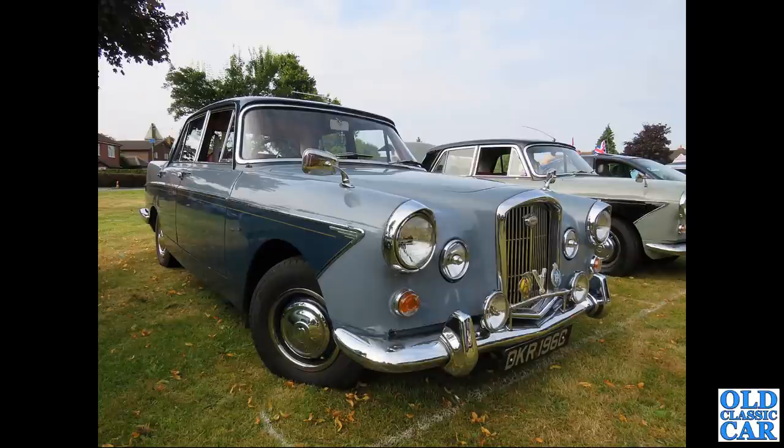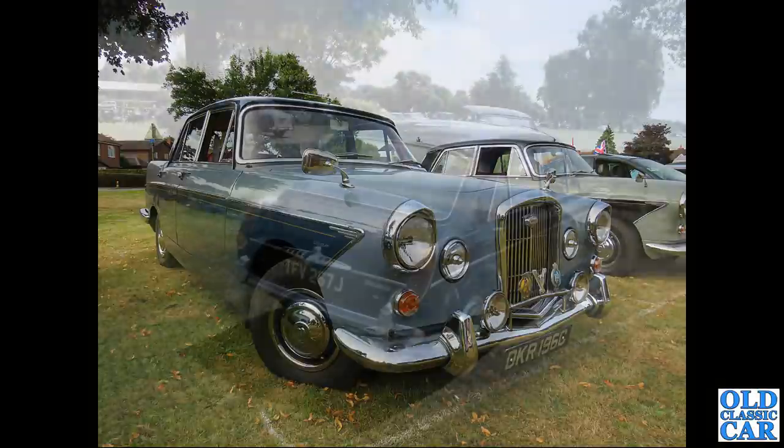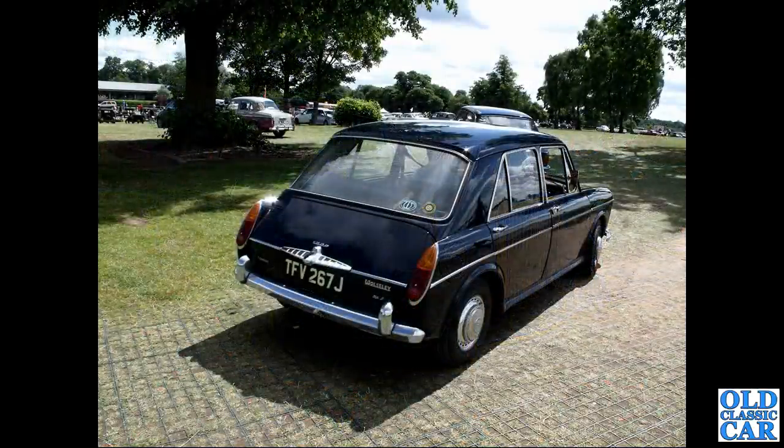Now the big Farina - DKR 196C - that's a 1965 Wolseley 6110. Back at Alton Park there's a lineup of Wolseleys, including TFV, a Wolseley 1300 with a J registration from 1970.